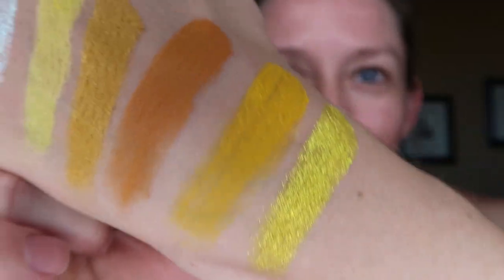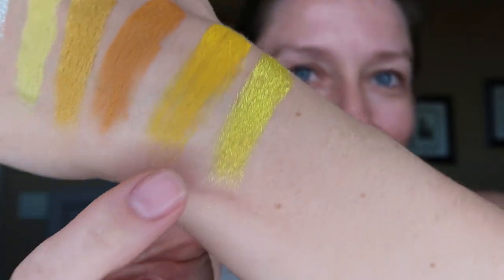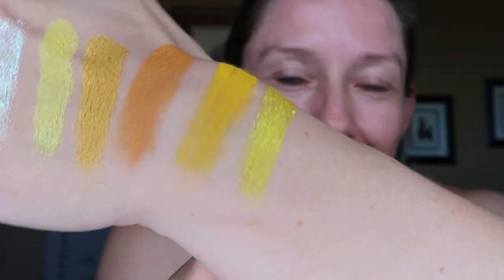I have a couple other yellow palettes and they don't swatch like this. Then we have Lemonada, which is lemonade. Oh my god, the sparkle — look at the sparkle on that one! I already thought this guy was cool, but that is a gorgeous metallic shade. It's like blowing my mind how nice it is.